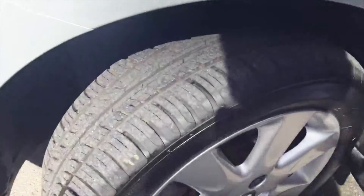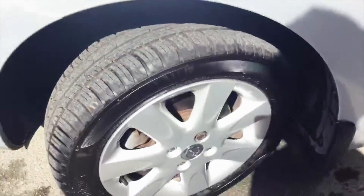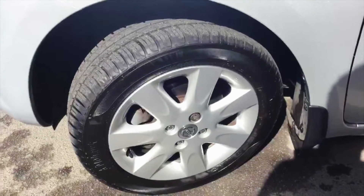The tyre tread has absolutely tons of tread left on there, virtually brand new. Wheels are alloys all around, all immaculate as well.